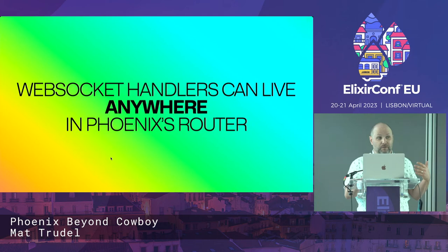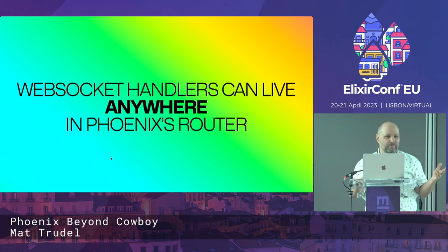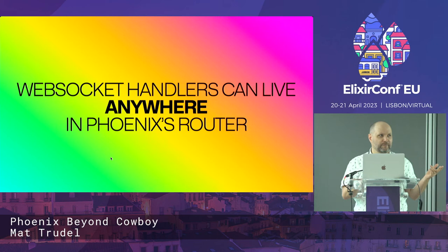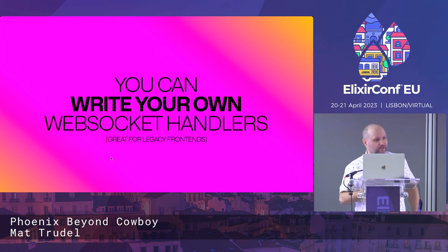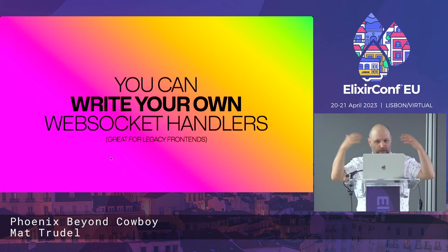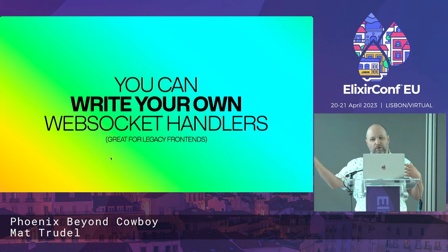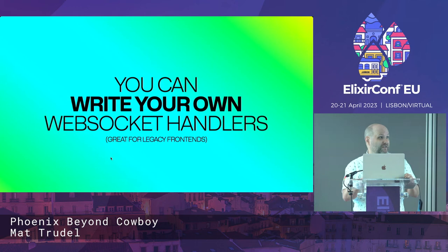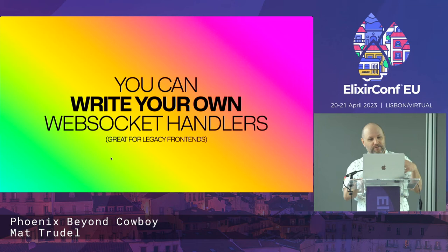WebSocket handlers can now live anywhere inside Phoenix's router. Whereas previously we were constrained to having socket lines in the endpoint, now you can write your own WebSocket handlers. This is really useful if you want to use Phoenix to strangle out an existing backend — maybe you want to replace an existing WebSocket server with Phoenix and have all that power and expressiveness, but you're constrained about what the actual protocol looks like over WebSockets. This used to be sort of possible in Phoenix but was a lot of work.